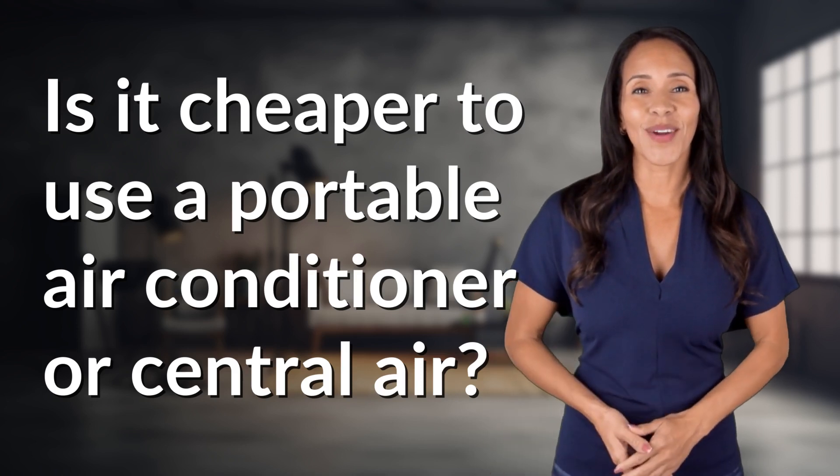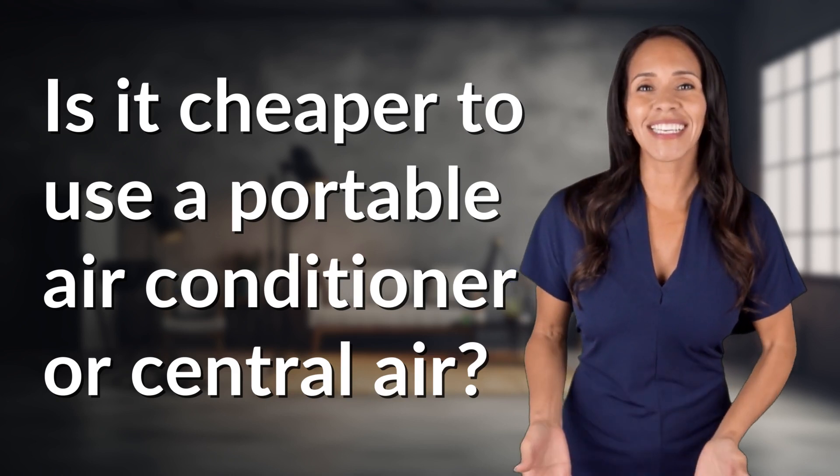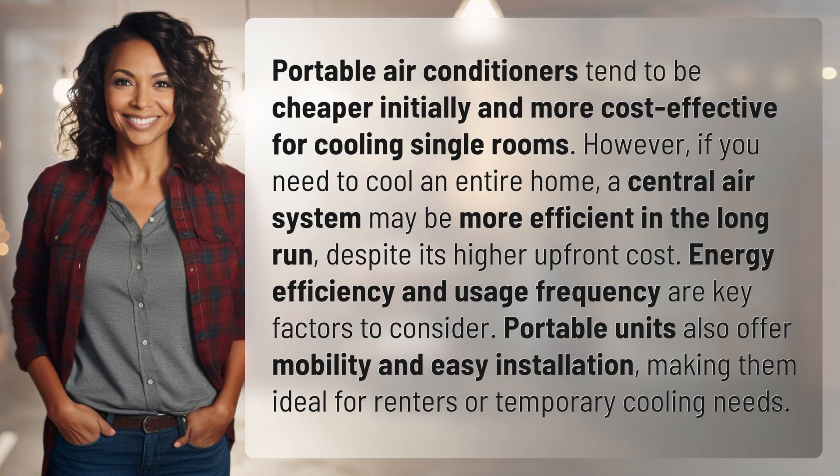Explorers of the unknown, welcome back. Let's expand our horizons with today's question. Portable air conditioners tend to be cheaper initially and more cost-effective for cooling single rooms.